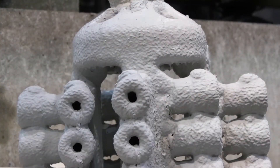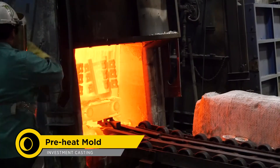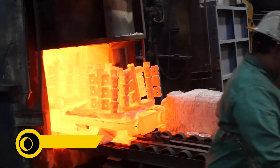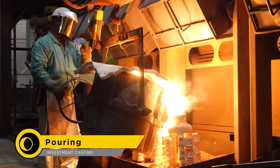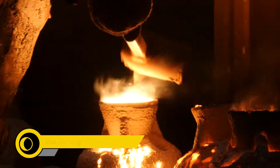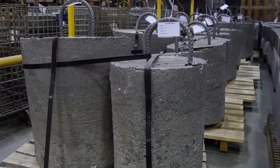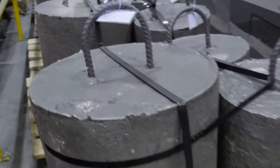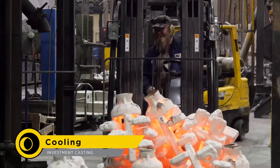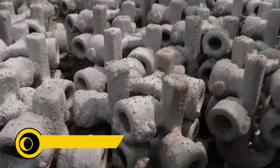Now that the wax has been removed, the molds are almost ready for pouring. To prevent thermal shock cracking, the molds must be preheated in this kiln to high temperatures before the molten steel is poured. Molten steel is carefully poured into the ceramic mold. Apollo sources all ingot for its carbon, stainless, and specialty alloy steel mold castings from 100% U.S. domestic sources. After pouring is complete, the valves are control-cooled and solidified within the protective mold shell.